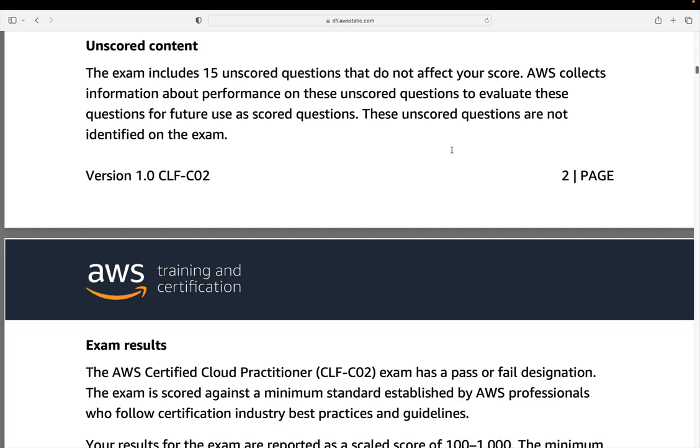You don't know which ones the 15 unscored questions are — they're just randomly thrown in somewhere, and they're more for AWS to do some research.